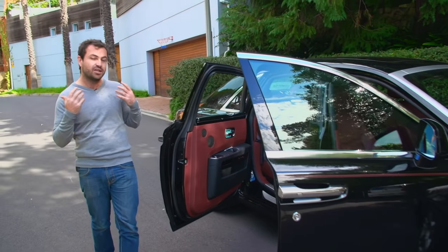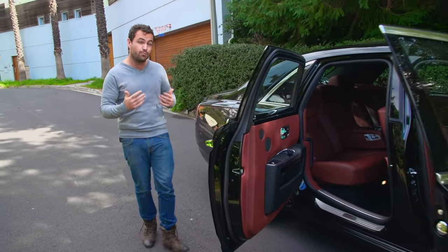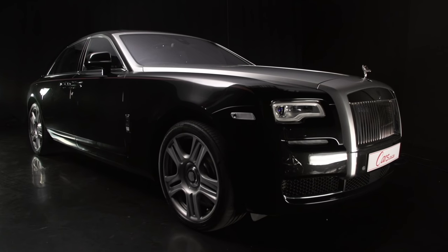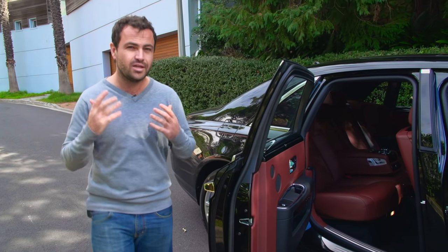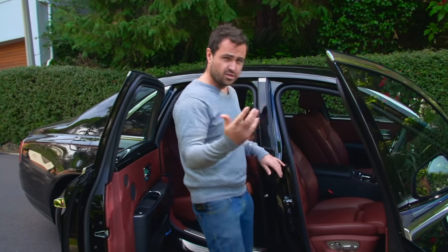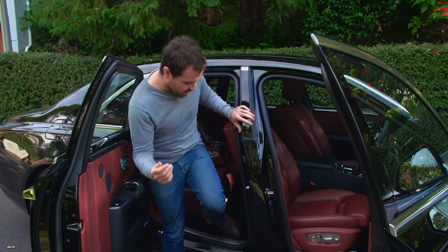Now, it's difficult to get the scale of this car across on camera, but it is 30 centimeters longer than a Mercedes S-Class, and it weighs 300 kilograms more than a Range Rover. But, of course, the best part of a Rolls-Royce is being inside.